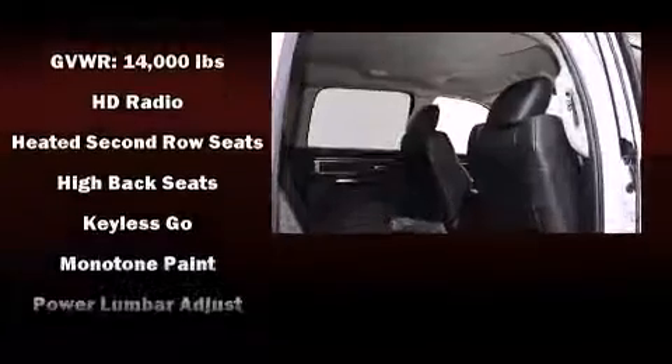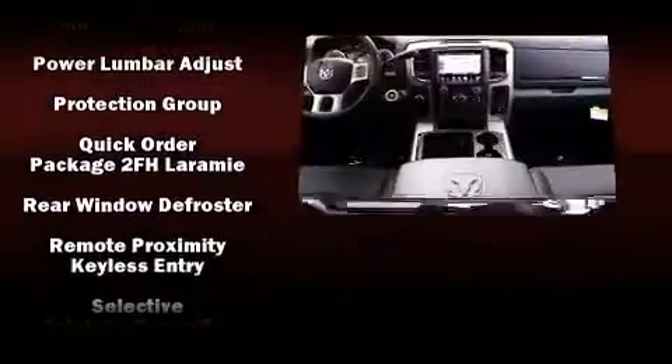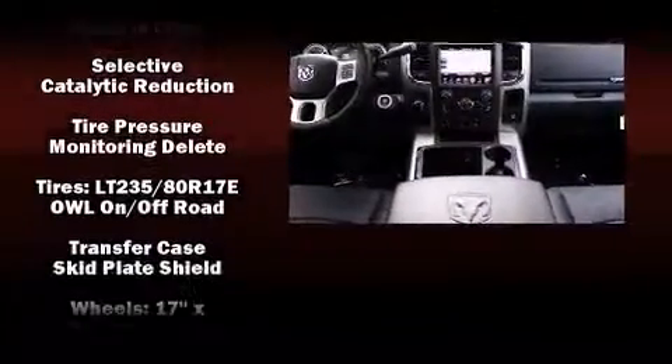Passengers are protected by various safety and security features, including front-side impact airbags, an emergency communication system, and four-wheel disc brakes with ABS.